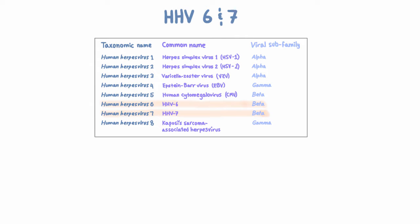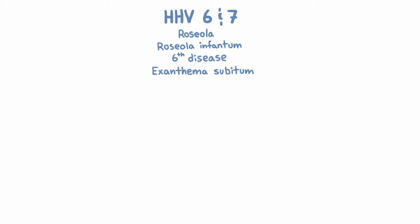We know that HHV-6 and HHV-7 cause a disease syndrome that has many names. It's called Roseola, or Roseola Infantum, or Sixth Disease, or Exanthema Subitum. But for now, just know the name of the virus — HHV-6 and HHV-7 — and at least remember Roseola. For the rest, you can use Google.